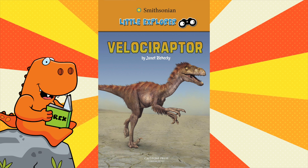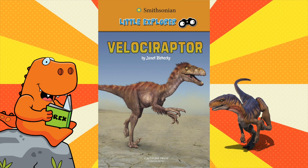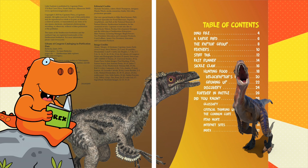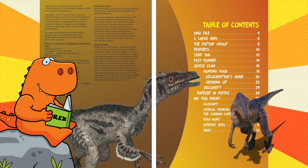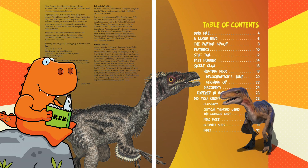Hi friends, it's Rex and today we're going to read about the Velociraptor by Janet Rye Hecke. It's a little explorer's book. Here is a look at the table of contents and everything we're going to be learning about today in this book.